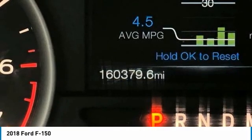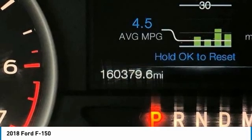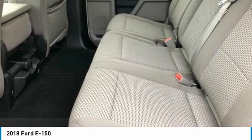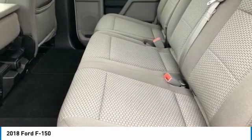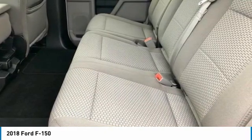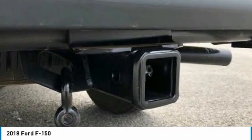Split Folding Rear Seat, Tachometer, Telescoping Steering Wheel, Tilt Steering Wheel, Traction Control, Variably Intermittent Wipers, Volt Meter. 4WD Awards, 2018 KBB.com Brand Image Awards, 2018 KBB.com 10 Most Awarded Brands. Mountain View prides itself on value pricing and exceeding all customer expectations.